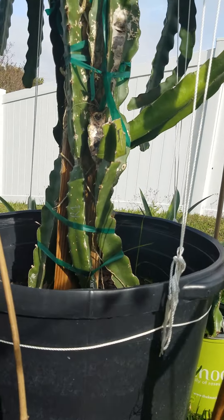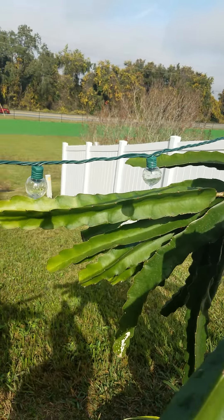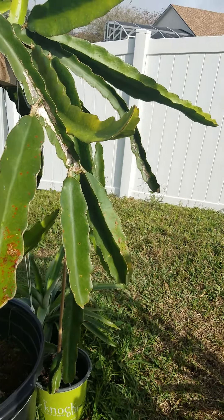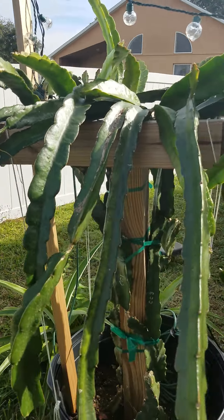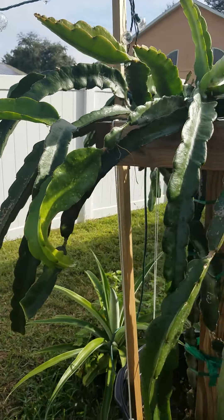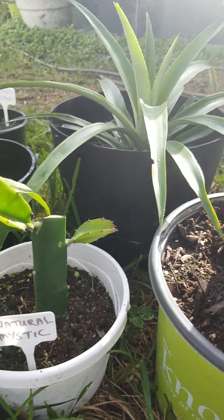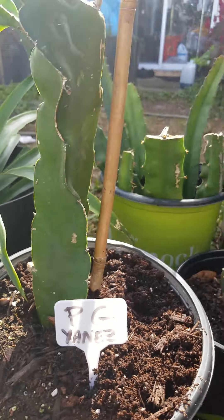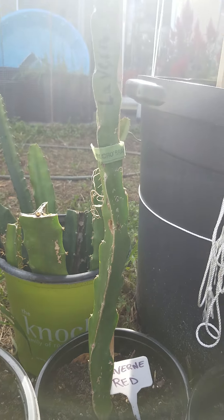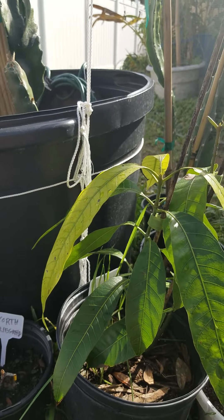Still waiting on some new growth. Right here we have some Natural Mystic, and the rest is Vietnam White — the fruit on this was very good, 18 brix, nice and sweet. Back side of Cosmic Charlie with some new growth inside — lots and lots of new growth in Cosmic Charlie. Down here another one from Avon Park, then Physical Graffiti. Keep having rats or something digging in my pots — been trying to figure out what it is but can't. Enjoy!